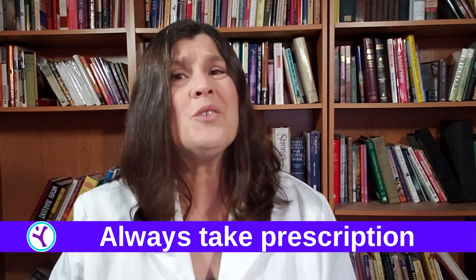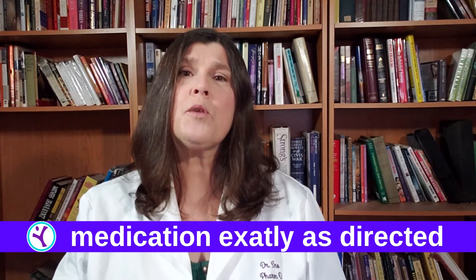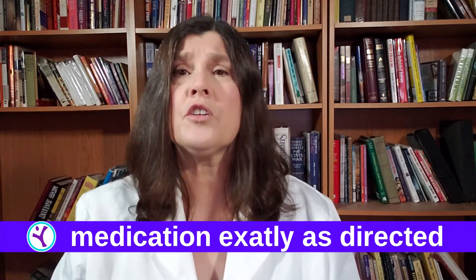Complications of high blood pressure include stroke, heart attack, heart failure, kidney disease, dementia, and aortic aneurysms. So you can see that you don't want to mess around with your blood pressure and you need to keep it under control.